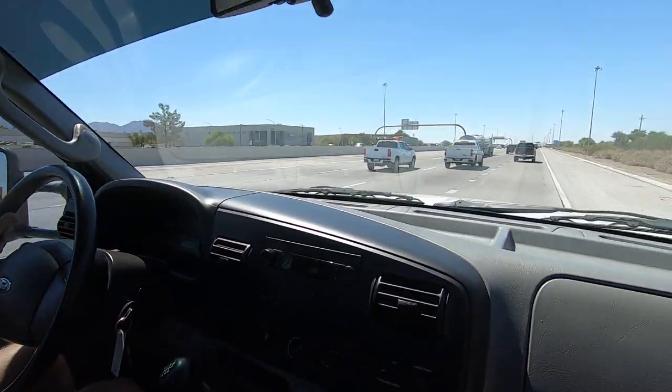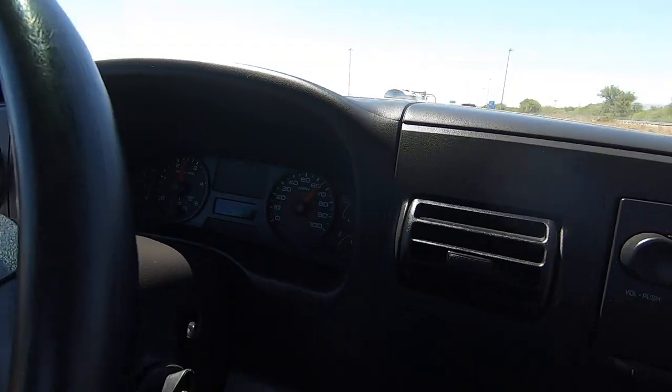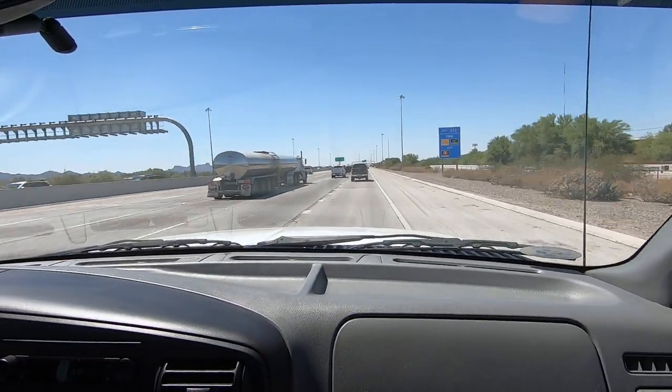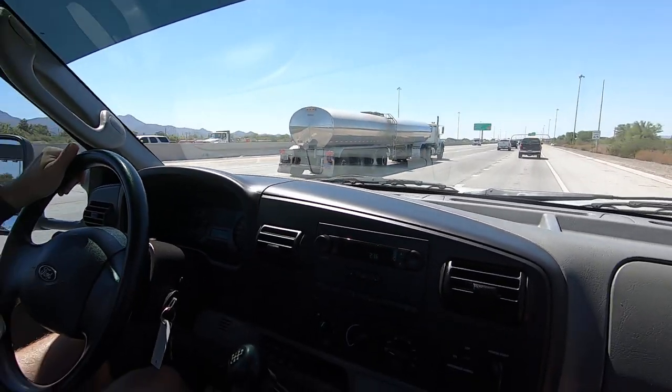That's the hands-free steering right there. What are we doing, 65? It's actually not a bad drive at 65 in this thing. It should be. And this is concrete, so we should be getting a spinalectomy and it's not really that bad.